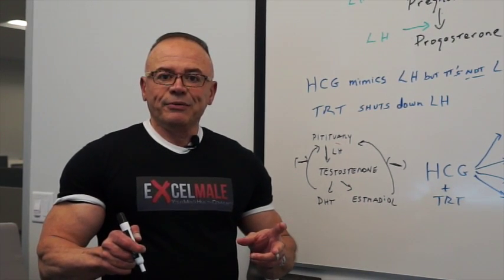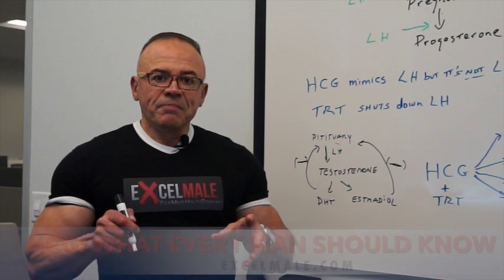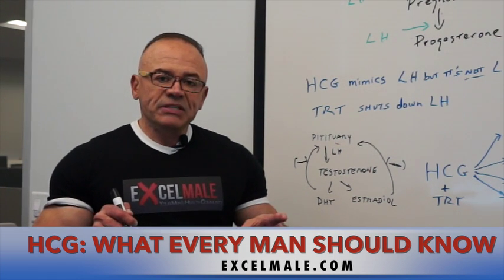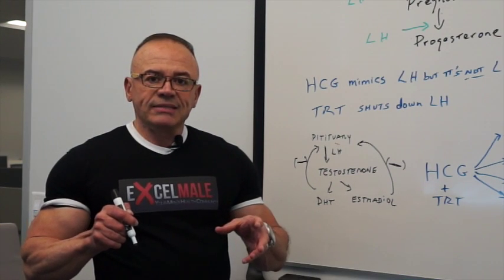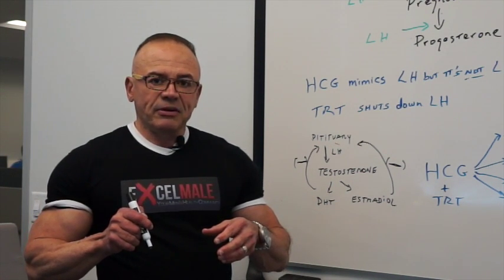Hi everybody, Nelson Berto here with XFML.com. I'm going to try today to explain something that has become a hot topic in the world of men's health: the use of HCG, human chorionic gonadotropin. Some men are wondering what that hormone does, whether or not there are benefits to it, and whether it can be used with testosterone to enhance its effects and minimize some of the side effects of testosterone replacement therapy.